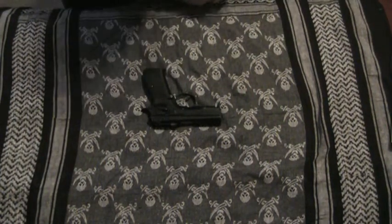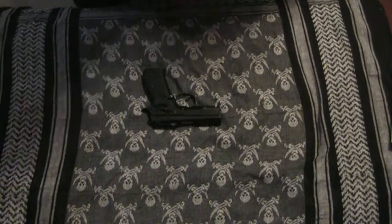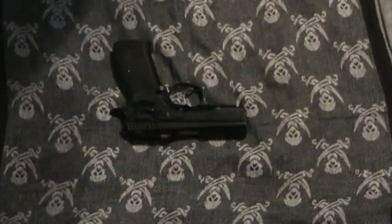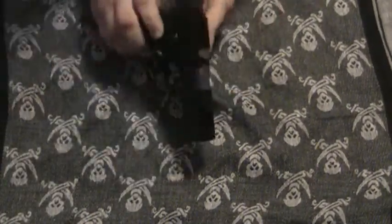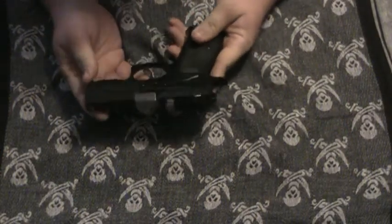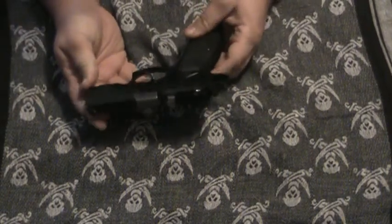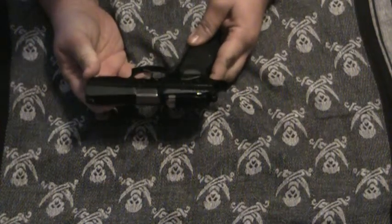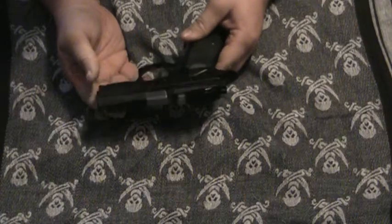Hey there guys, this is Anger Vacuum Man with CZForum.com. Here today I'm going to show you the CZ-75S P07 from CZ Customs. This particular gun is one of only six in the world to have ever been manufactured. It is the P07 duty slide and a cut down shadow frame.